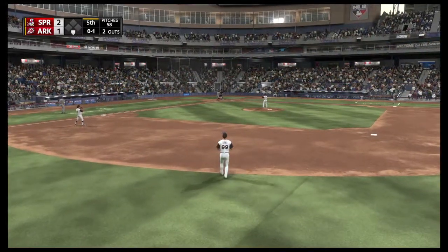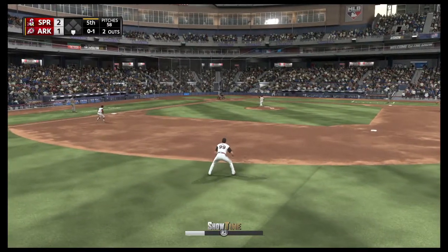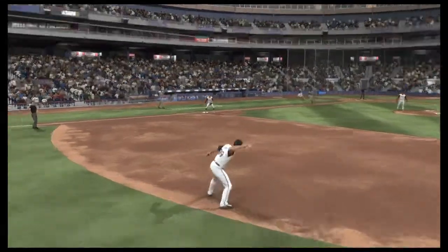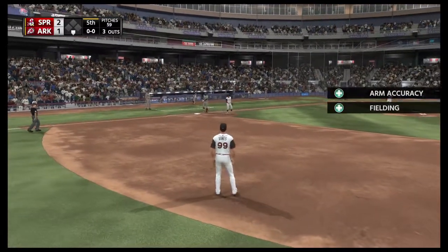Stepping up to the plate, number 63 — he comes in 0-for-2 thus far. The inning as it's sent out to second. Big Daddy. Throw on to first, gets him, and the side is retired. So they go quietly here in this half.